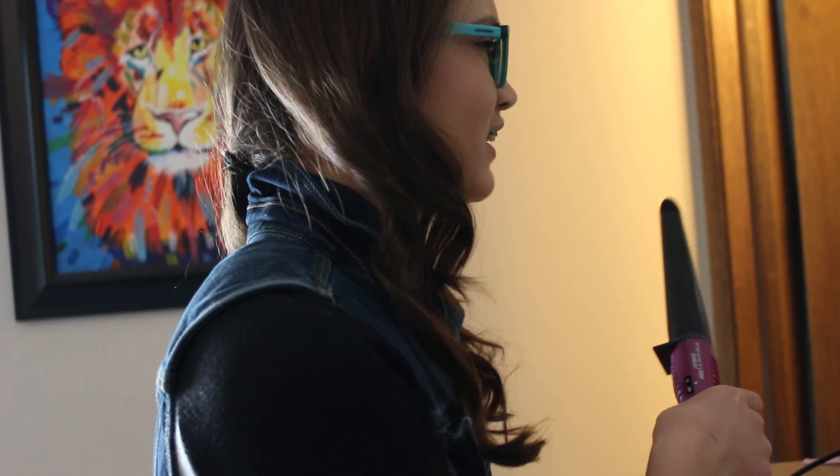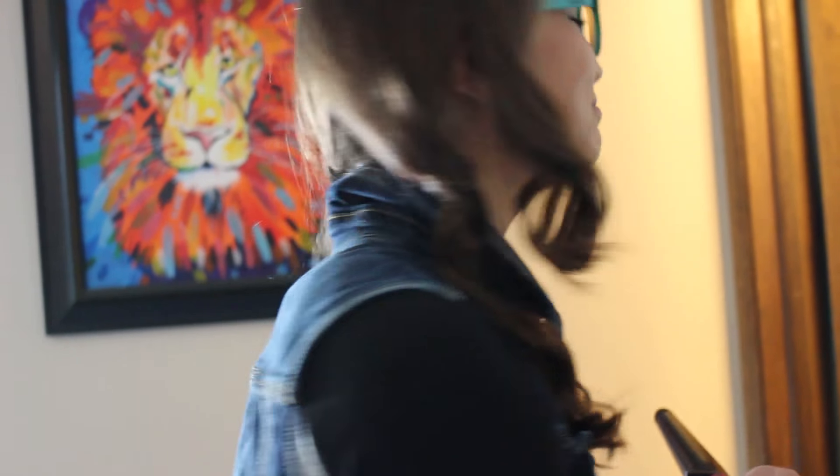This is beautiful. Not what I was expecting. Tori! Where's the straightener?